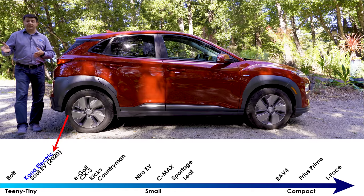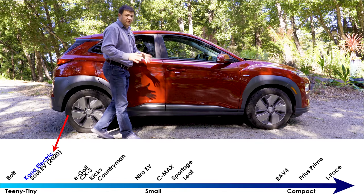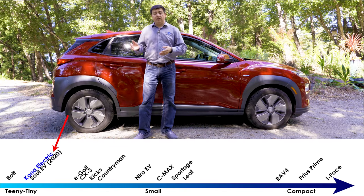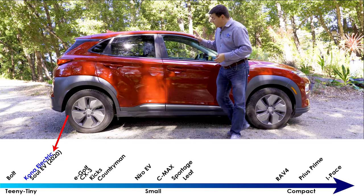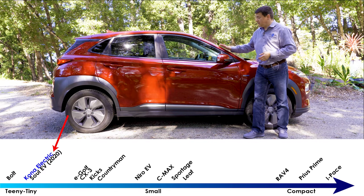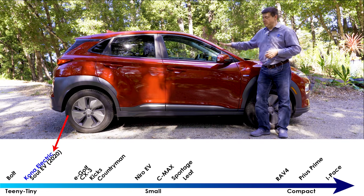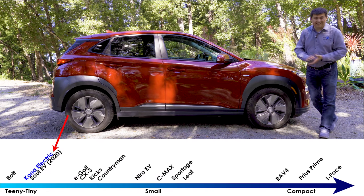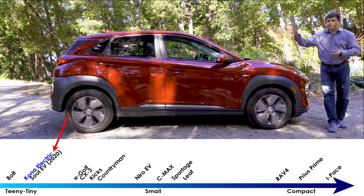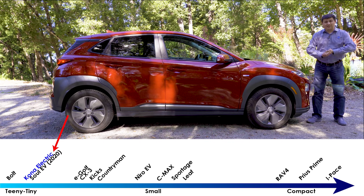Other than the unique front bumper there's very little to distinguish the gasoline Kona from this electric model. It's clearly a crossover in terms of overall styling, but unlike the gas models you cannot get all-wheel drive in the electric version. In terms of overall size, this is a little bit longer than the Chevy Bolt, but the most noticeable dimensional change is the vehicle's width — notably wider than the Bolt, making front and rear seats more comfortable. Versus the Nissan Leaf, the Kona is notably shorter with a little bit less interior room, because the most direct competitor for the Leaf is actually the Hyundai Ioniq.